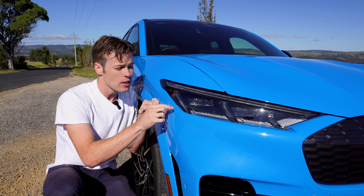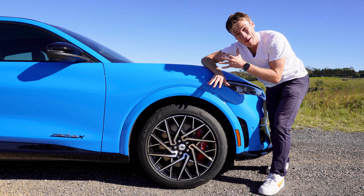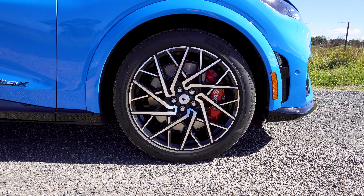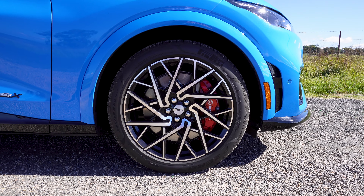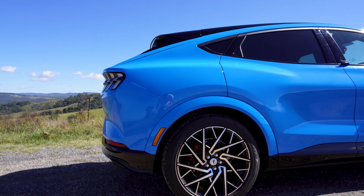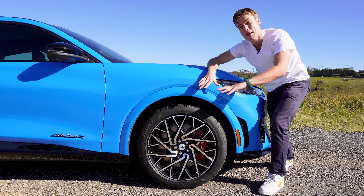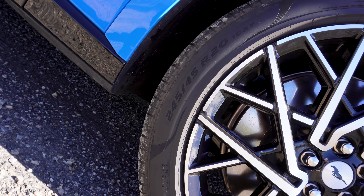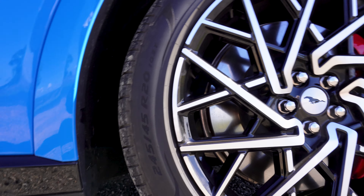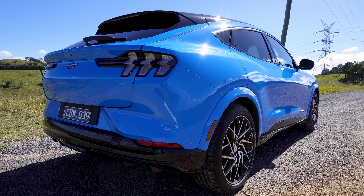If that was happening on my car and I had bought this, I'd be pretty annoyed by that. Ford doesn't want you to forget that this thing is called a Mustang, putting pony logos on the inside of the wheels. You get 20-inch wheels on this GT spec and 245-width tyres around the car, which is wider than the 225s that come on the Premium and Select models. They're wrapped in a Pirelli P Zero tyre, which helps with putting down all the power that this car makes.